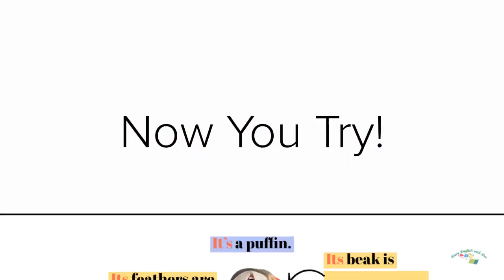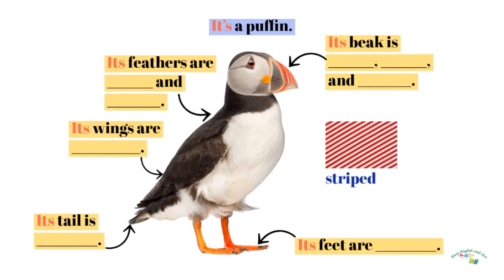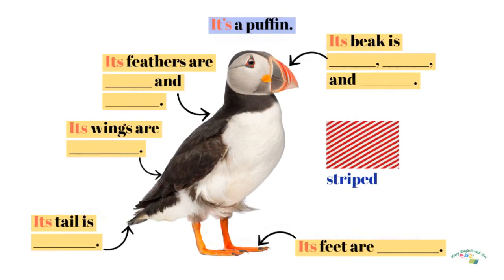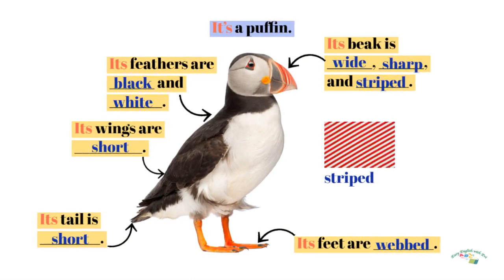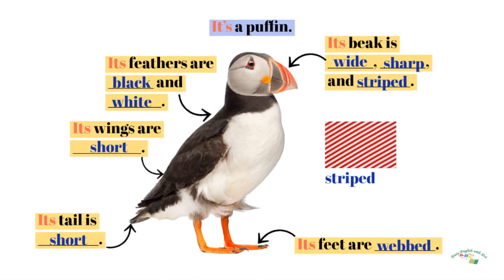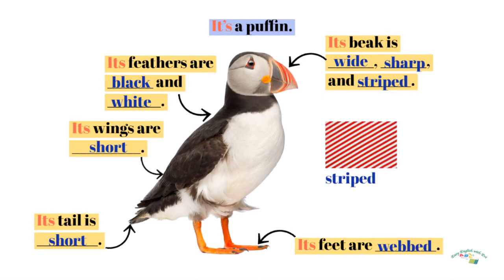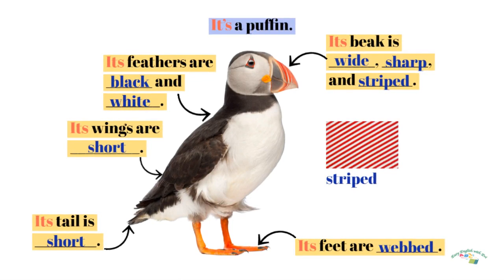Now you try. It's a puffin. Its beak is wide, sharp, and striped. Its feet are webbed. Its tail is short. Its wings are short. Its feathers are black and white.